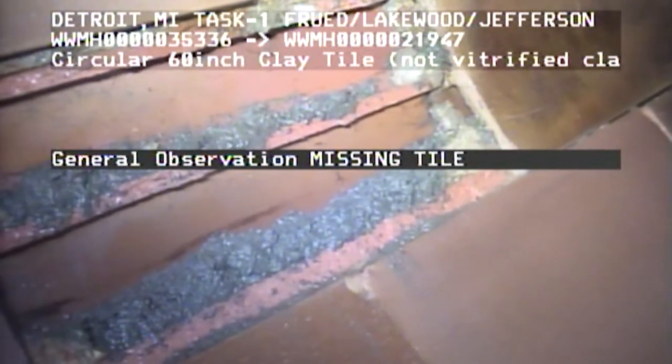Sewer lining covers cracks or openings and other damage that has occurred over the years, which may have reduced the capacity of the sewer.